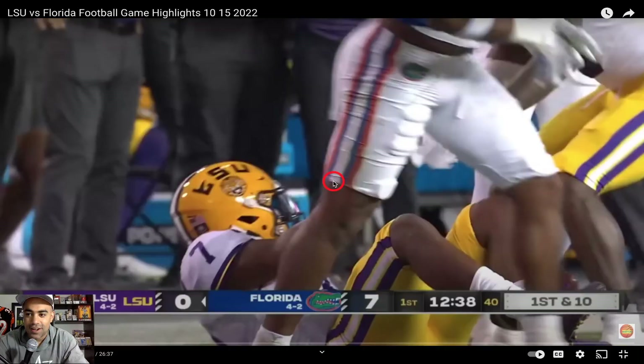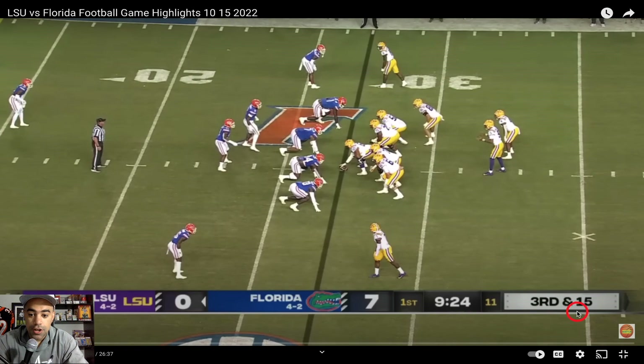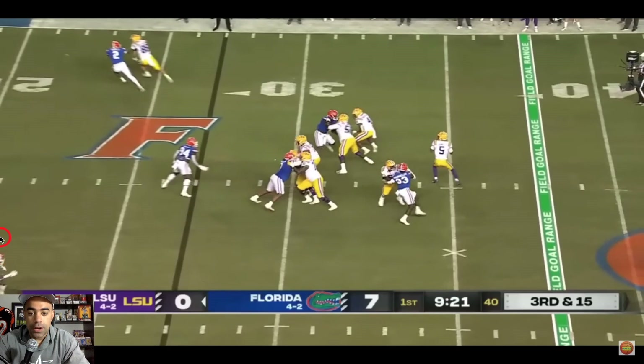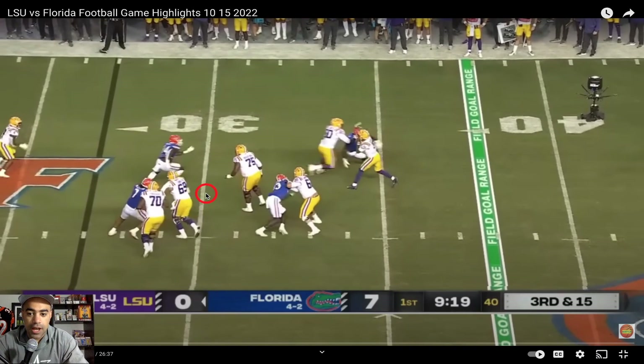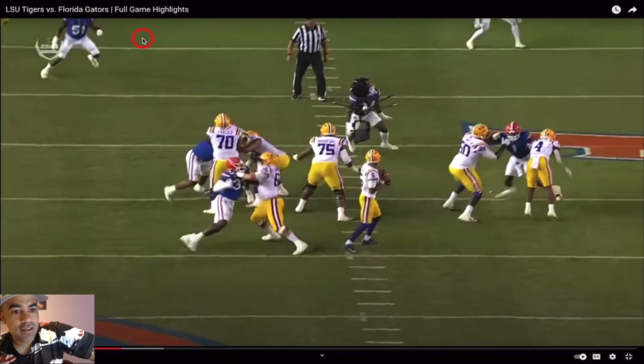We need to be better on early downs, converting on third and six or longer — and now it's third and a mile. We still have K'Shawn in the slot. He wasn't open early; there was a small window over the middle. Jayden rolls out to the right, we have really good protection — good job by John Emery getting a chip to help out Emery Jones. This ball is a wobbler, K'Shawn gets destroyed, and honestly I feel this was the best catch of the year thus far.